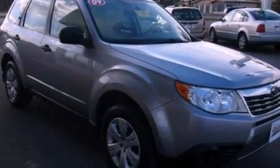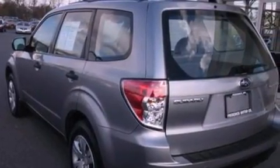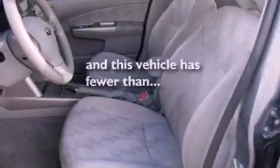Features include a heavy-duty suspension, a low-tire pressure indicator, traction control and stability control systems, a four-wheel independent suspension, a security system, 12-volt power outlets, an anti-lock braking system, side curtain airbags, and cruise control. This vehicle has fewer than 69,000 miles on the odometer.